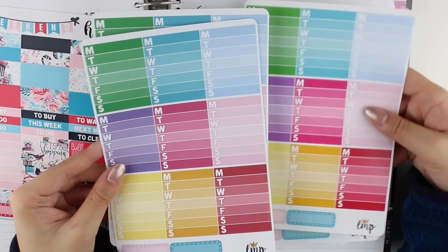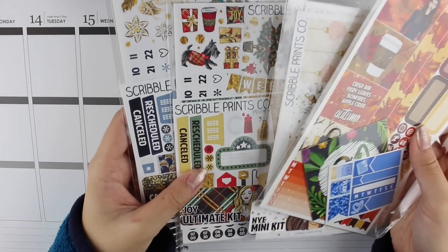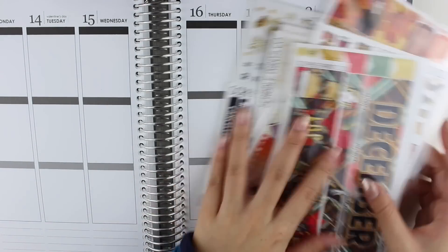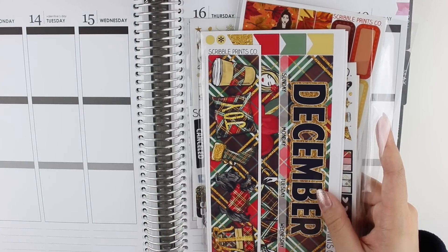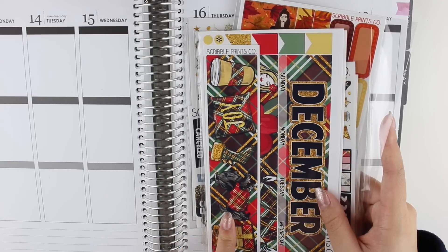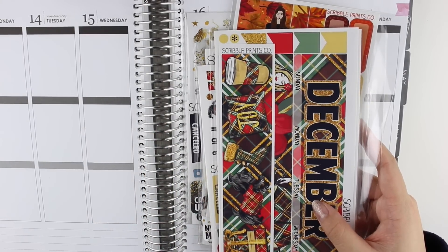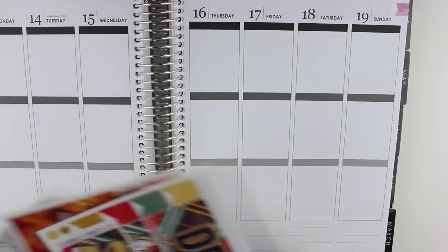The next shop I have is Scribble Prints Co. I have quite a few things from her. If you've already seen these stickers or at any time you want to skip a shop or go to a particular shop, I always list the timestamp that I start talking about a shop in the description bar. You can just click on it and it'll take you to that exact time in the video, so it's really convenient. But let me show you everything that I got from Scribble Prints Co.